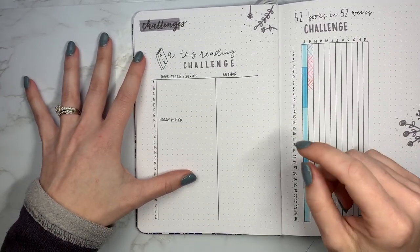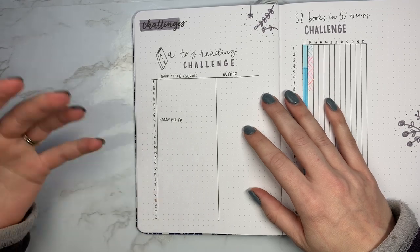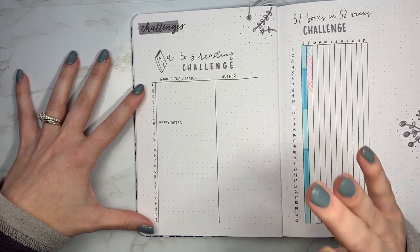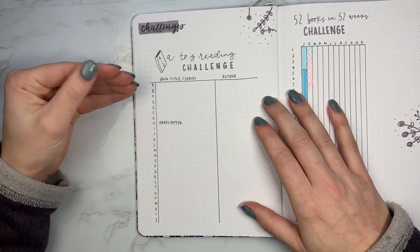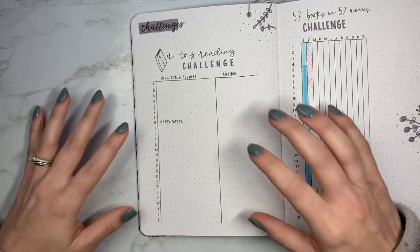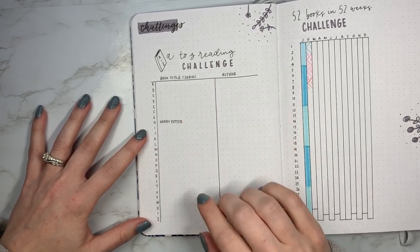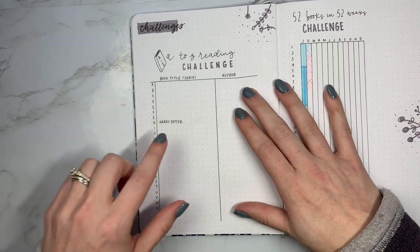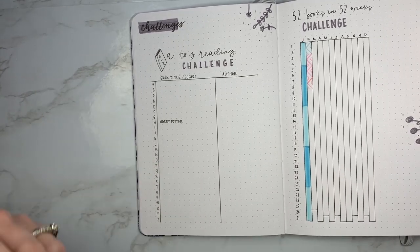The first one I have is an A to Z reading challenge where the book title goes from A to Z, and I think this is kind of like an annual challenge. It's only 26 books, but a lot of people have lives and it's kind of hard to make time for reading. So this is pretty good as an annual challenge, especially once you get into the harder letters like Y and X — it can get a bit harder. I just have two columns, three technically from A to Z: the book title slash series, and then the author. And of course, you'll see a common thread in all of these — I'm going to reference Harry Potter because that is my favorite series.